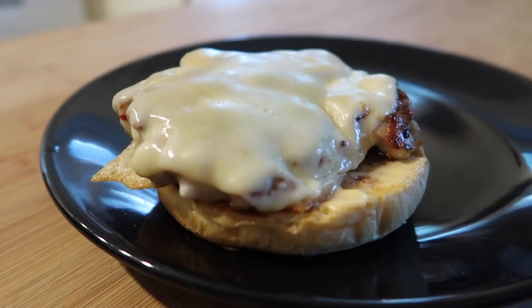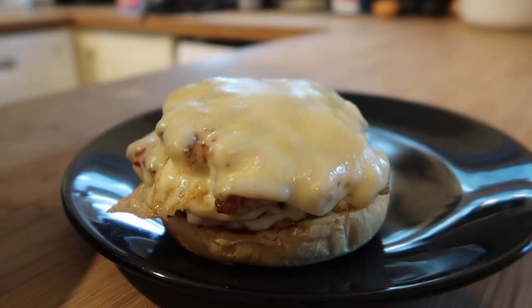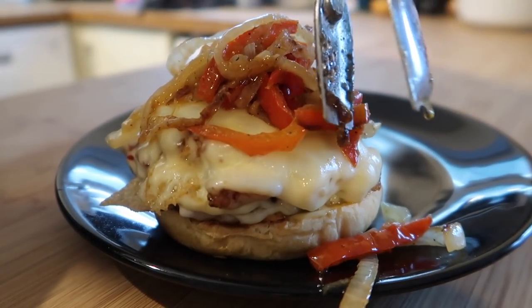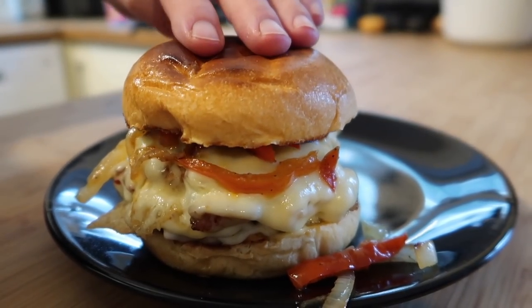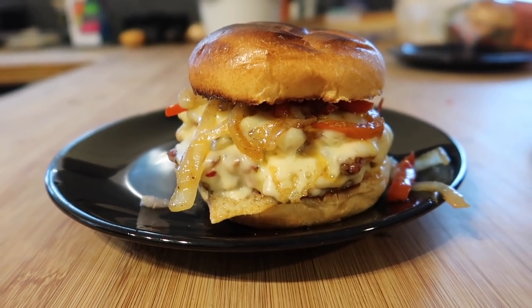Steve got a Japanese knife for his birthday that's really sharp — he said it's amazing for chopping the chicken thighs, since regular kitchen knives take forever. As always being Steve, he layers up two burgers on each. The boys were thrilled with these. It's so simple and if you haven't got a big griddle pan you could just use a flat frying pan.